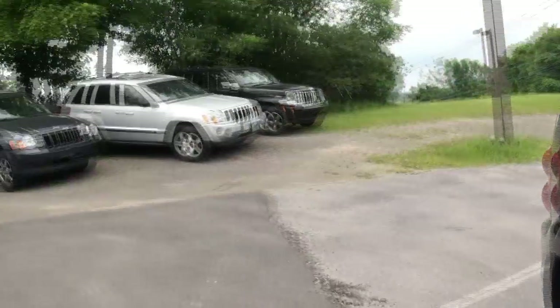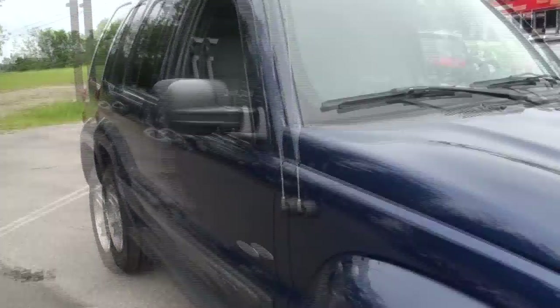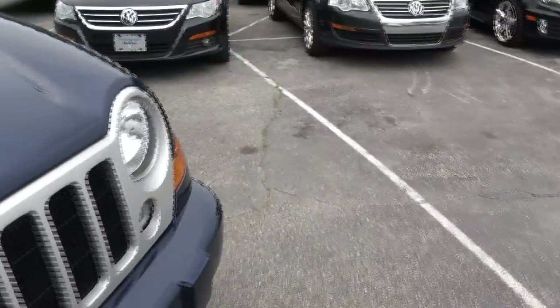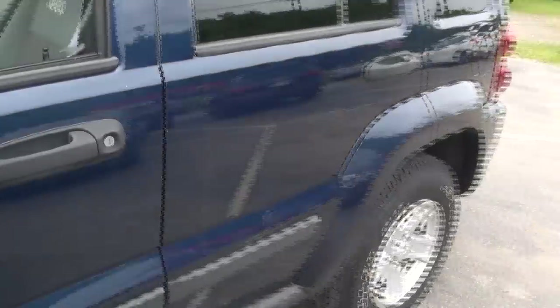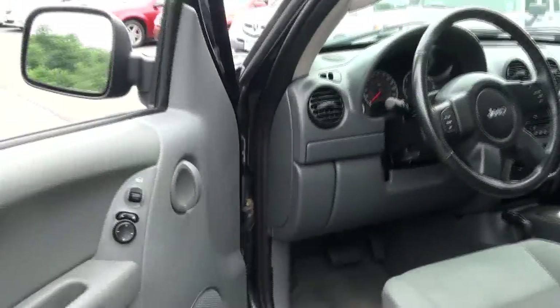We also do have several other Jeeps in stock — that's nothing compared to what we really have here. So if you are looking for a Jeep product, whether it be a Cherokee, a Wrangler, or even the Compass, we have you covered.